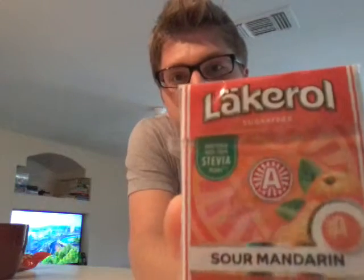Let's take a look at our next item. We have some sour mandarin candies. Sweetener made from a stevia plant! Makes people talk! There are some cool little snacks here!